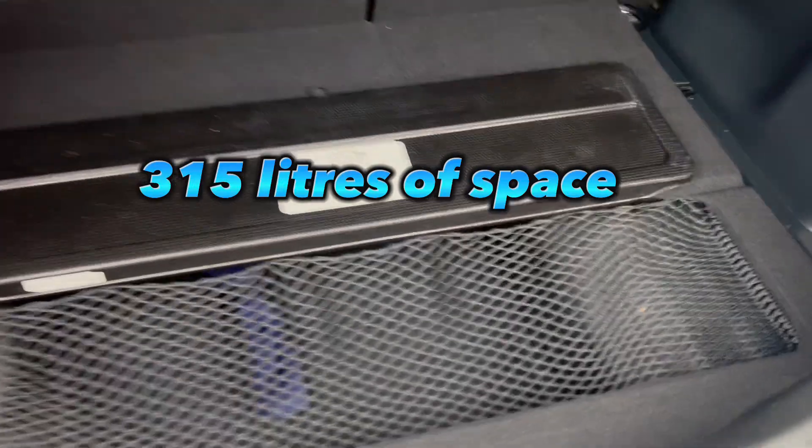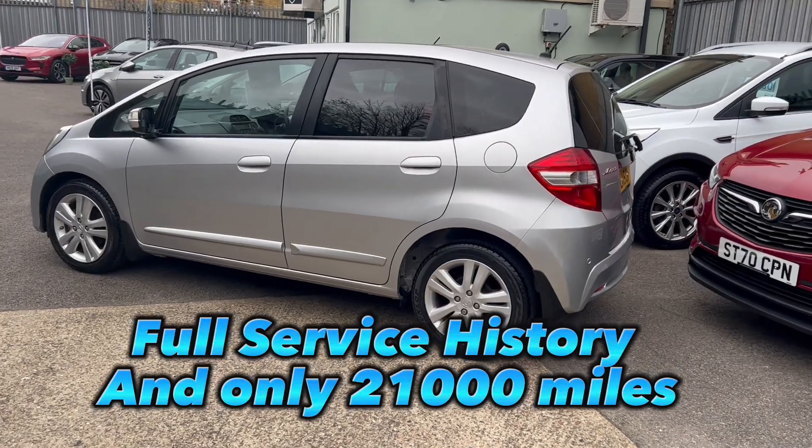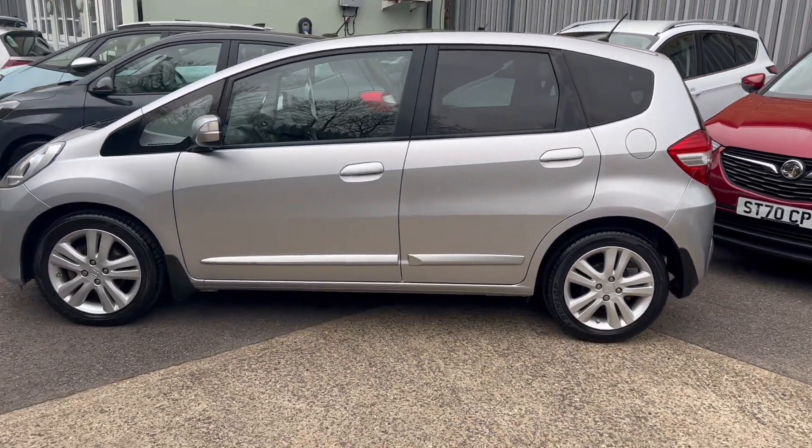In the boot you've got 315 litres of boot space. And saving the best till last, this vehicle has only driven 21,000 miles and has a full Honda service history.